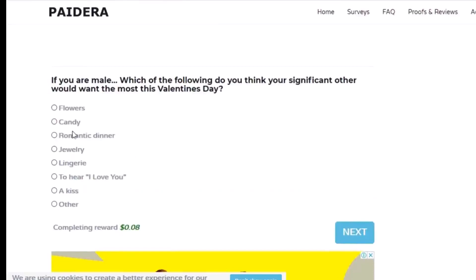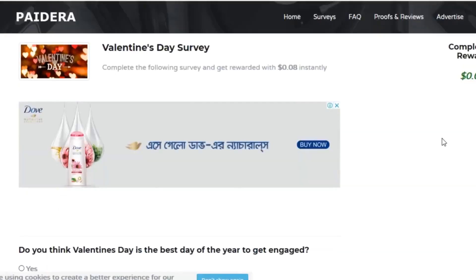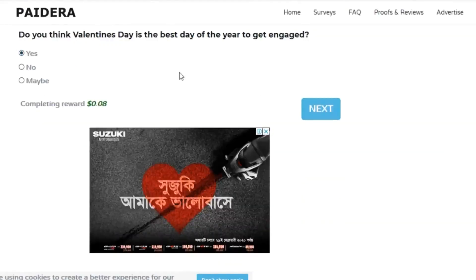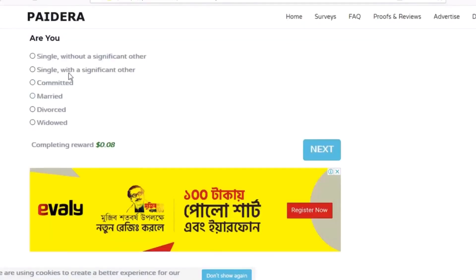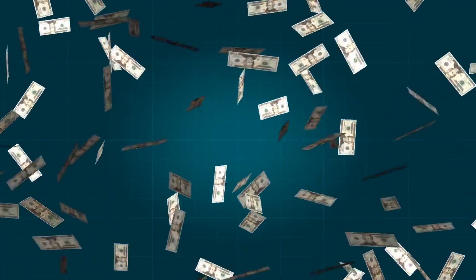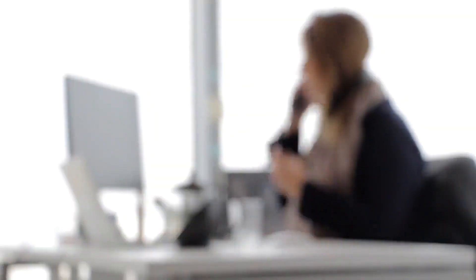Answer all the questions here and click the continue button. You can do these surveys unlimited times on every single day. Please share this video with your friends and help them earn money by just pushing a button. Now we have completed our survey and we earned $0.8. You might be thinking that this is not a big amount, but you can earn more money by just repeating this process. You can do this process unlimited times on every single day.